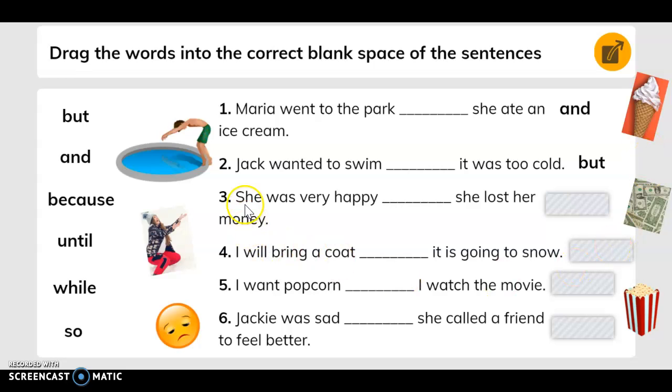Number three: she was very happy. Blank, she lost her money. Until — 'until she lost her money.' Number four: I will bring a coat. Blank, it is going to snow. 'Because' goes here.